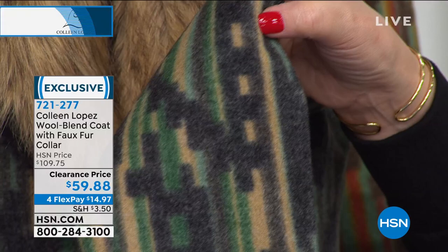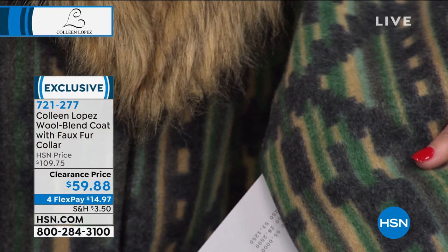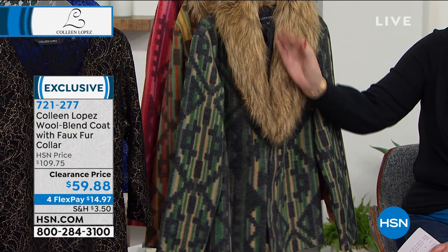Compared to my today's special sweater, it's much more of a charcoal than a true black in the ground of this topper. And then of course you have shades of green, some camel tan, and it looks beautiful with this tipped fur.